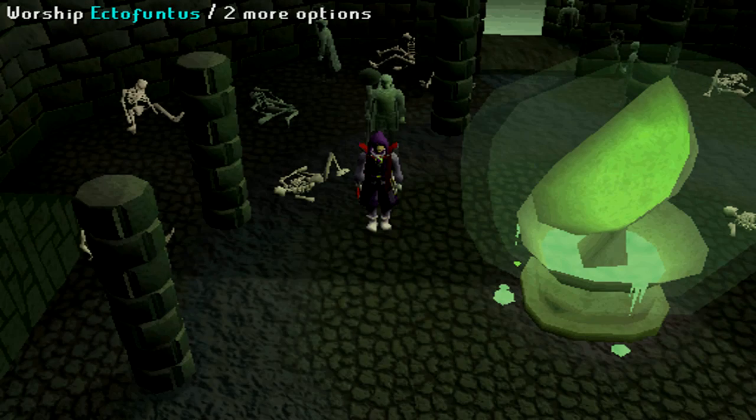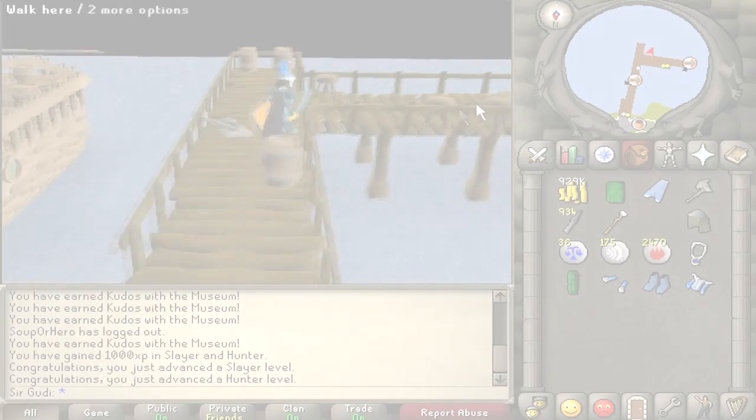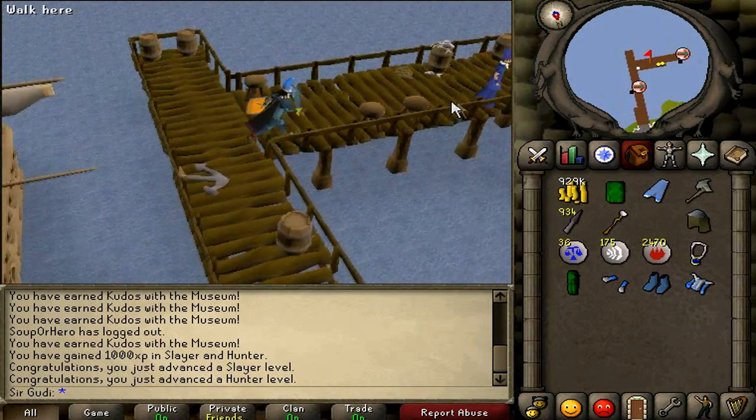Tip number 3. Ectophantus is currently the most cost-efficient way to train prayer, however at the minute it is painfully slow. In order to speed up the process, you can actually buy buckets of slime from the charter ships that are dotted around the map.